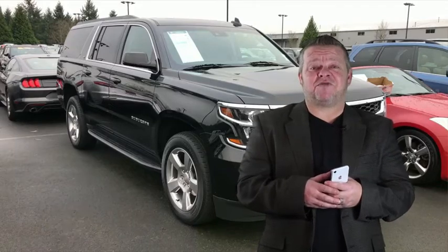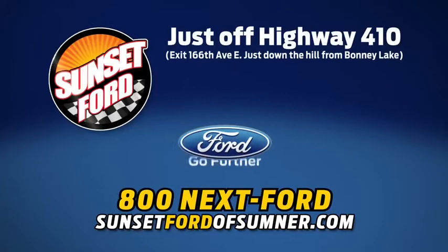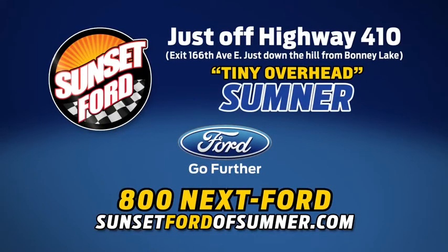We hope you've enjoyed your virtual video walk around. Make it a great day, take care. Sunset Ford of Sumner, right on Highway 410 — you just get more at Sunset, and people do like that.